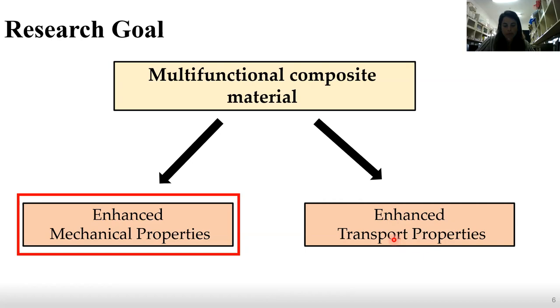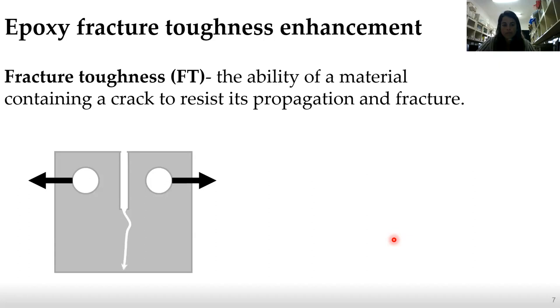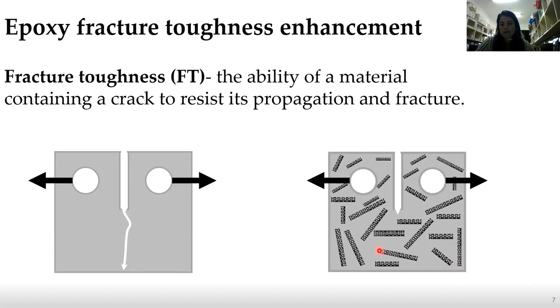We chose the epoxy matrix. The epoxy matrix has a major weakness, which is the fracture toughness — the ability of a material containing a crack to resist its propagation and fracture. When we apply even a weak force on an epoxy sample, it will easily break. But when we mix it with nanofillers such as CNT, the interaction between the crack and the filler will delay or stop the crack propagation. I'll talk shortly about the toughening mechanisms of the nanofillers we used.